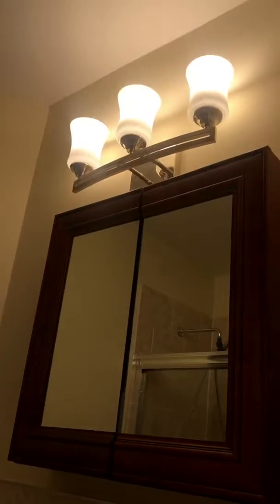Sliding barn door. Brand new bathroom and a gorgeous nice little hallway leading in.